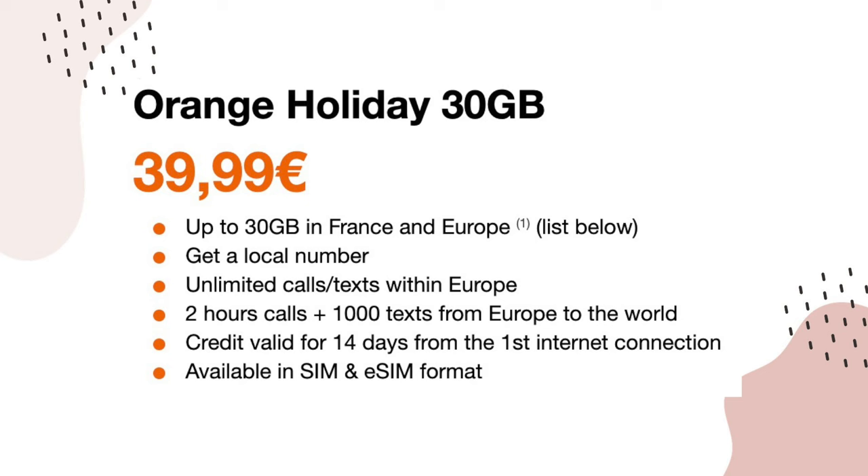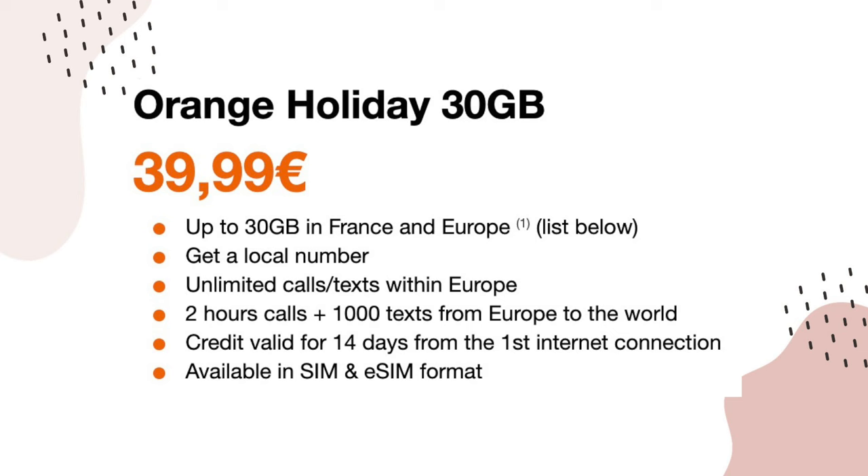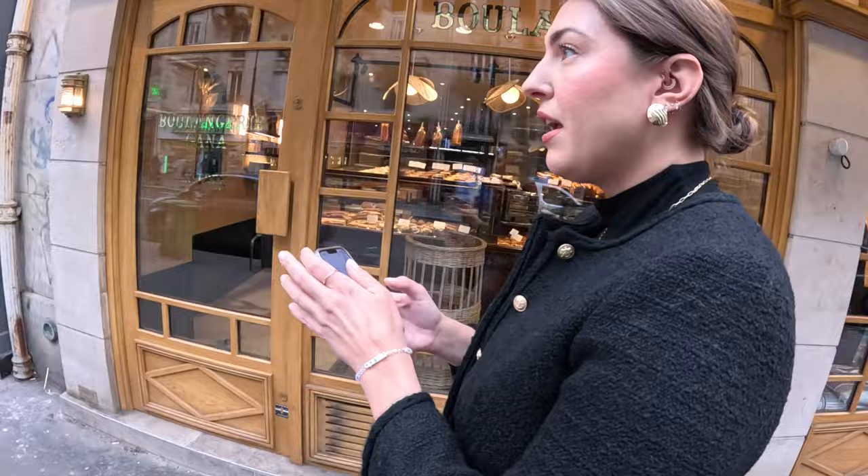I highly recommend getting an eSIM. We are using the Orange Holiday Europe SIM card, which lasts 14 days. That way, when you're not on Wi-Fi, you still have service — which is really important for Google Maps, communicating with restaurants for reservations, and looking things up. You can activate it directly on your phone without going into an Orange store. Note that your phone needs to be unlocked, meaning you need to own your phone outright. You may also have an international plan from your carrier which could help, though it won't be as good as Orange.